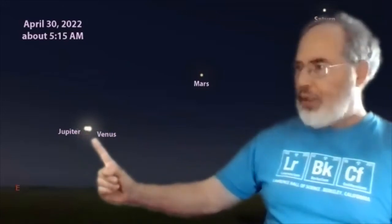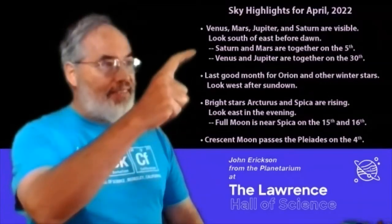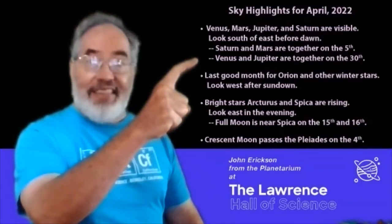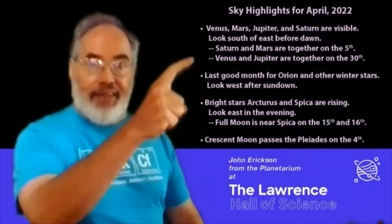Now in the computer simulation, they seem to merge to form one blob, but they will be distinct looking planets. So in our list of sky highlights for April, we have Saturn and Mars together on the 5th of April. They're good planets, but not as bright as Venus and Jupiter, which will be together on the last day of April.